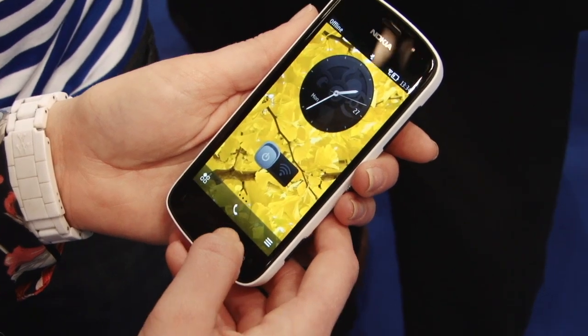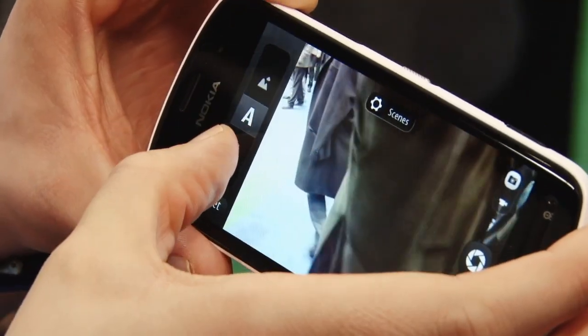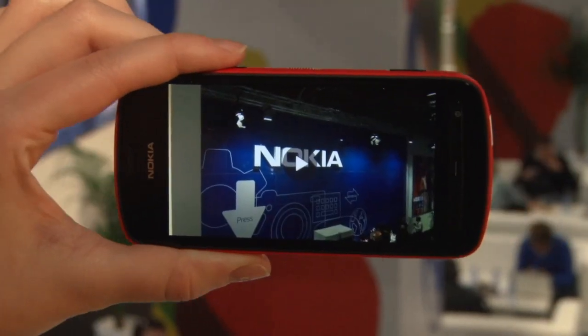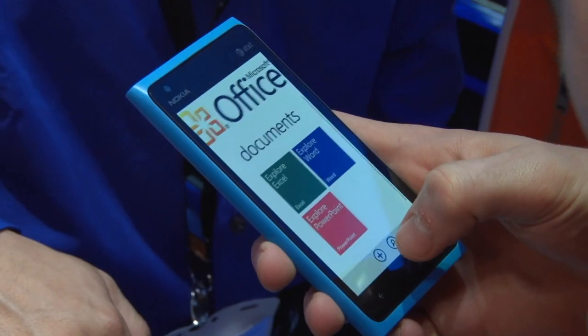First up is how much they'll cost you. The 808 Pureview is confirmed at around £460 when it hits shelves in the UK, and the Lumia 900 will set you back around £400.